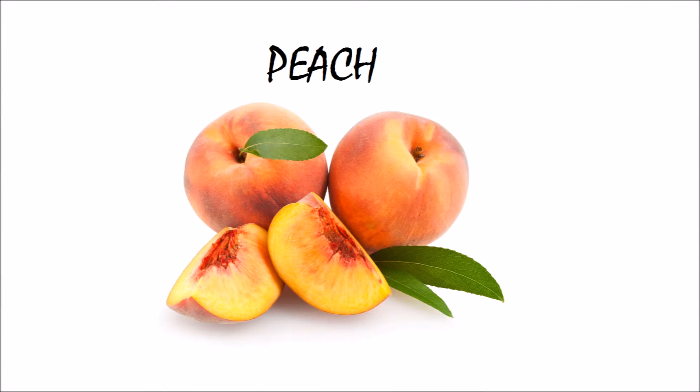This is peach. Peach starts with letter B.